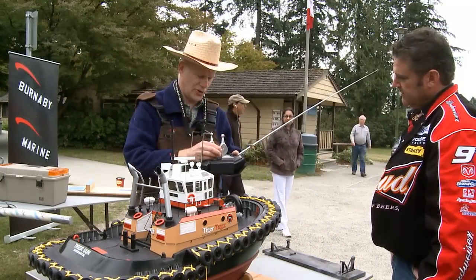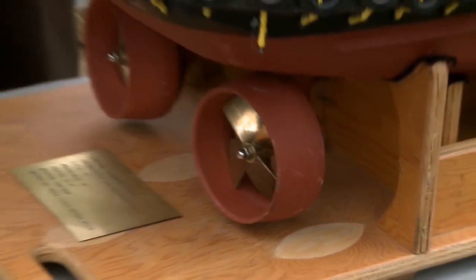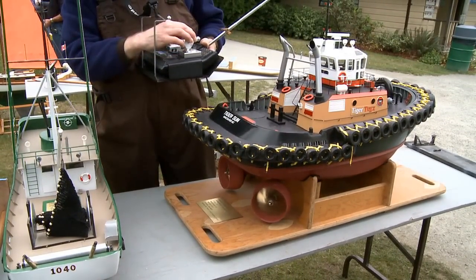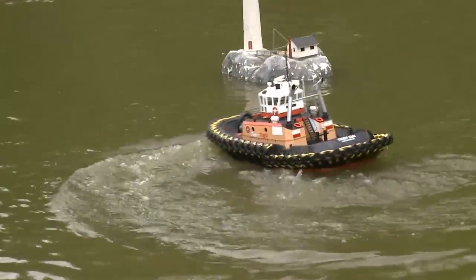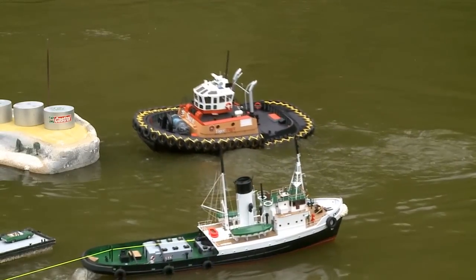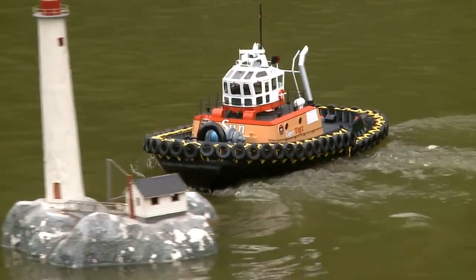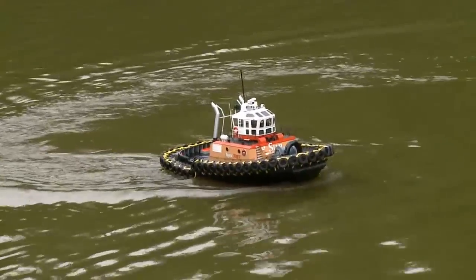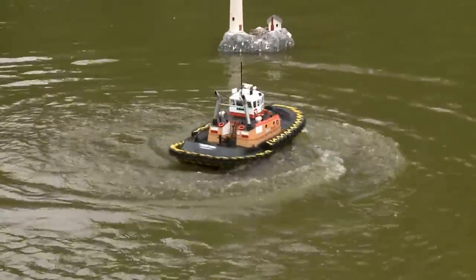The real tugboat skippers stand between a console and have one handle on each pedestal similar to this. He'll take his hand and turn this — you'll notice the drive at the back turns in sync with the handle. To travel forward, he just leans the stick forward and the propeller works. One of the drives right now is pointing straight sideways; the other is being used for steering. With a Z-Drive model, I can plow sideways. If I take the drives and oppose them and open up the throttles, we can get the model going in quite a spin.